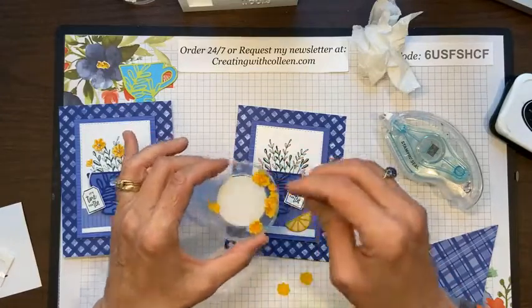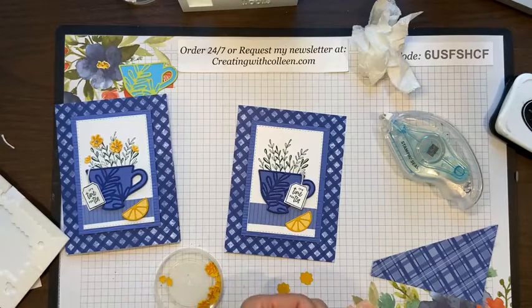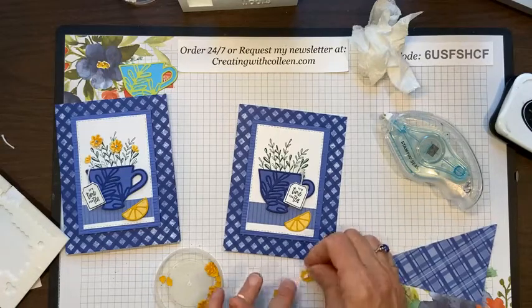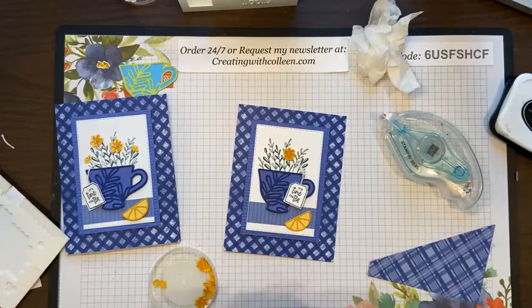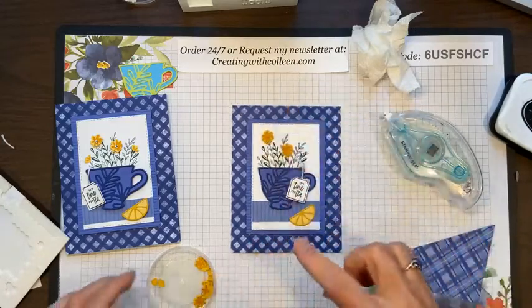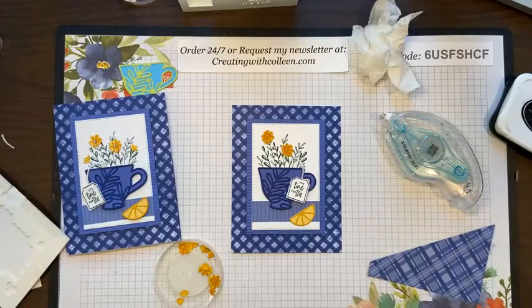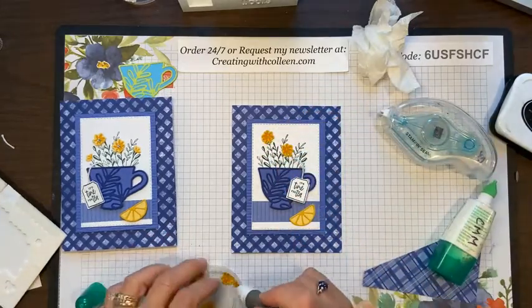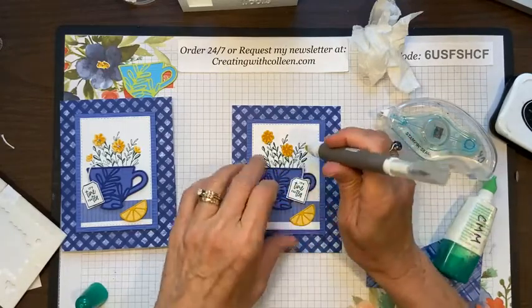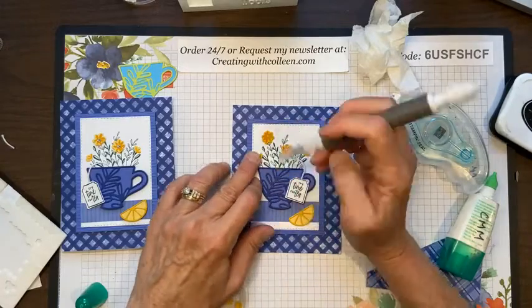I went ahead and cut the flowers out using the coordinating die to save us some time. I take a small mini dimensional, cut it in half, and place that on the large flower. I can put a flower here and one over on this side, up high. For the really tiny flowers, I use the pick tool — I put a little glue down first, then pick up the small flower with the tool's sticky tip and place each one.